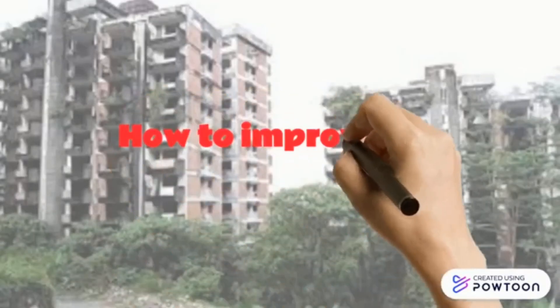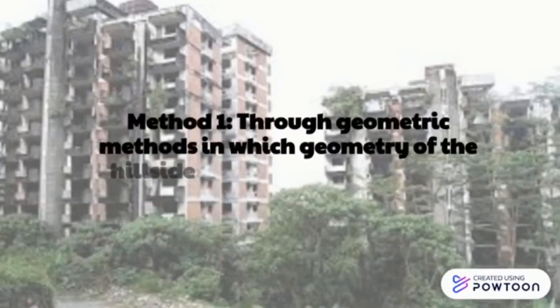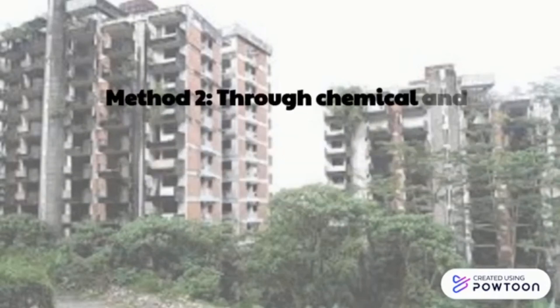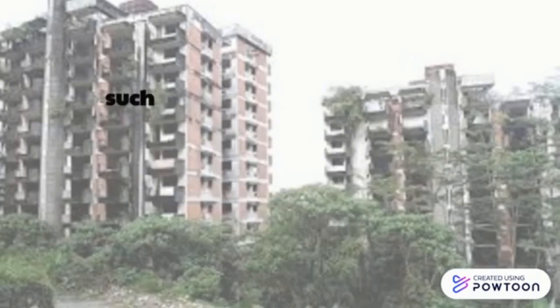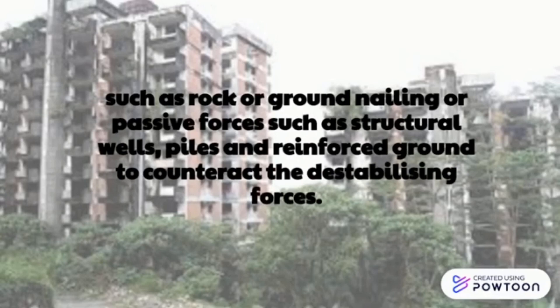How can we improve the soil condition? Method 1: True geometric matters, in which the geometry of the hillside is changed in the general slope. Method 2: True chemical and mechanical methods, where attempts are made to increase the shear strength of the unstable mass or to introduce active external forces such as rock or ground nailing, or passive forces such as structural walls, piles, and reinforced ground to counteract the destabilising force.